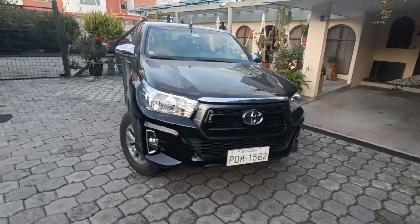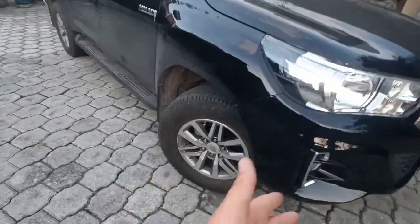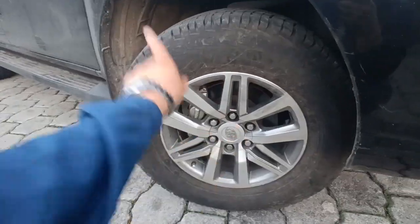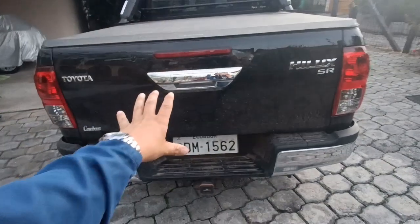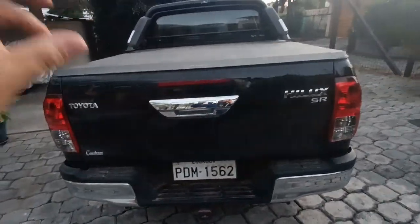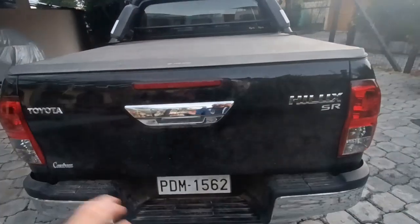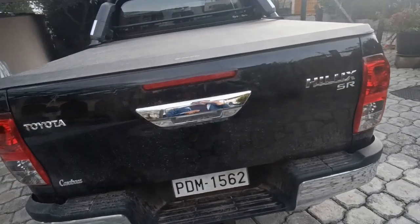¿Qué opinan de esta Hilux? Los aros son Toyota originales con su loguito de Toyota en los tapacubos, y son de seis pernos. La capacidad de carga del balde es de 805 kilos para la versión de doble cabina, mientras que para la versión de una cabina la capacidad de carga es de 1200 kilos.